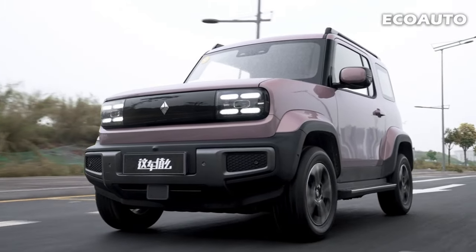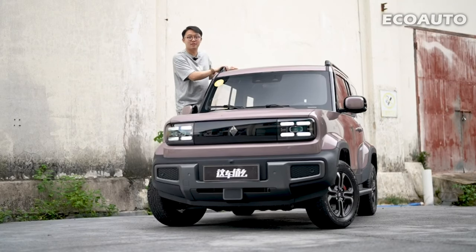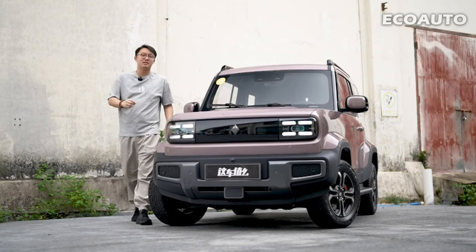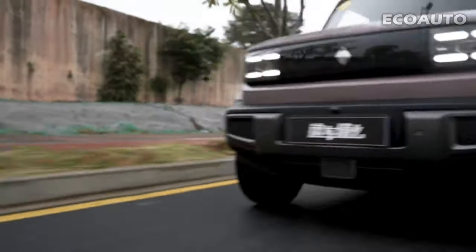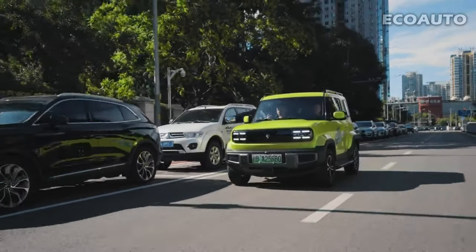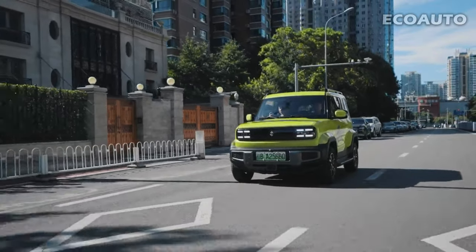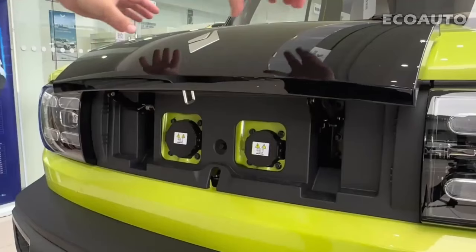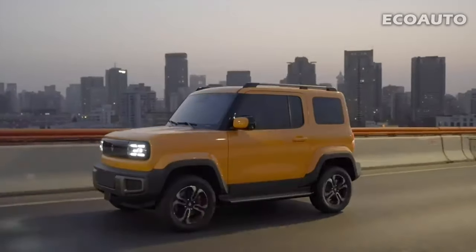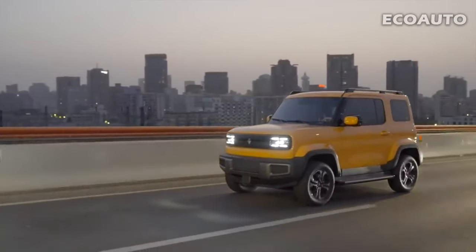Performance. Baojun Yeap is equipped with a high-efficiency electric motor. This engine produces torque quietly and instantly, thus delivering impressive performance in acceleration. Baojun Yeap has a suspension system designed to provide a comfortable driving experience, ensuring good handling so that driving safety and control is always maintained. Baojun Yeap uses regenerative braking technology, which allows you to recover energy when braking and uses it to charge the battery.